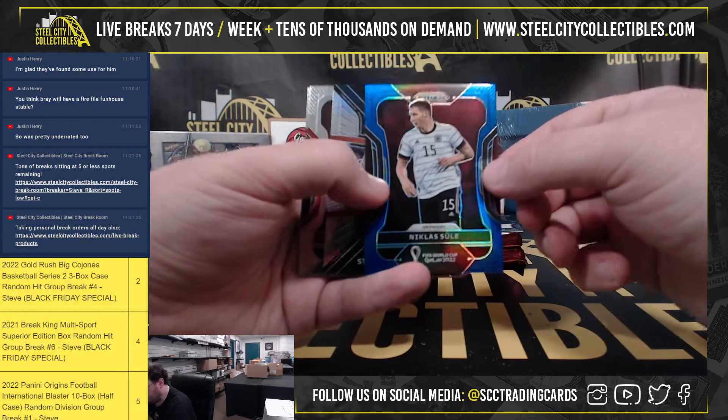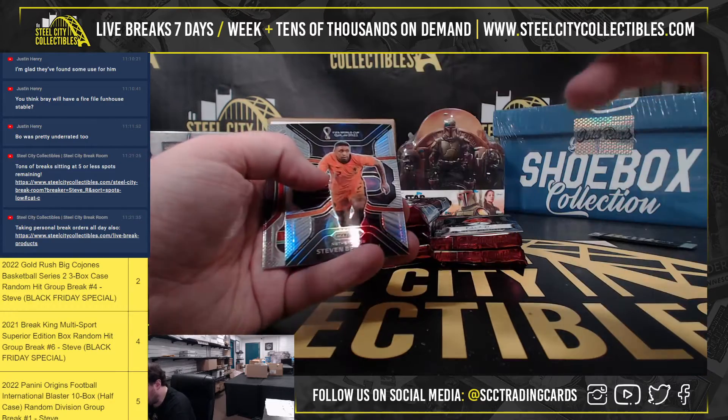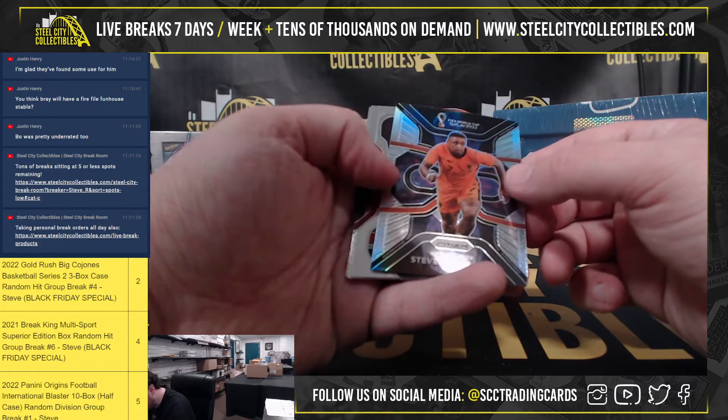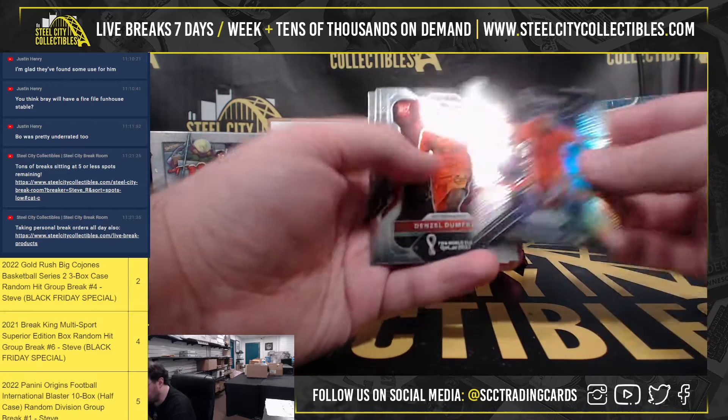Our blue prism — Nicholas Sewell from Germany, 14 of 299. We also have a silver — Steven Bergwijn, phenomenon from the Netherlands.